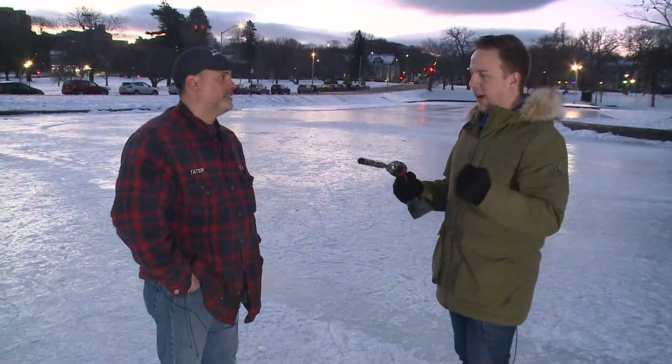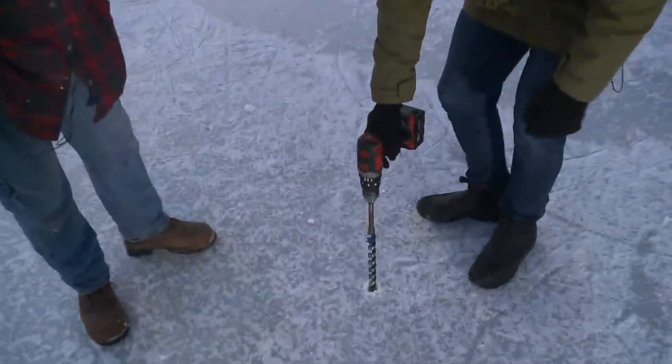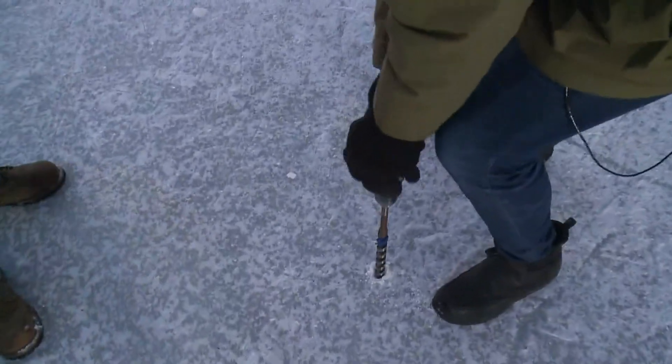So you said the easiest and most accurate way to check the ice is to get a drill and drill a hole, then measure it. We're looking for a minimum of three inches.